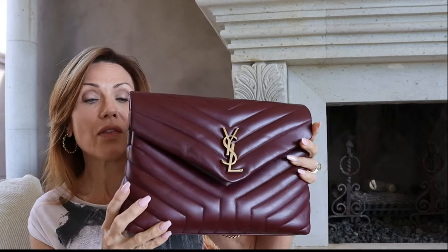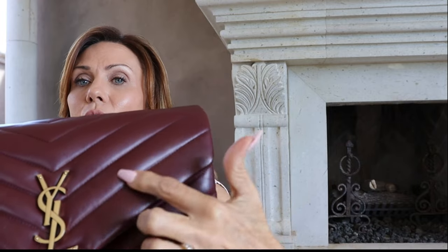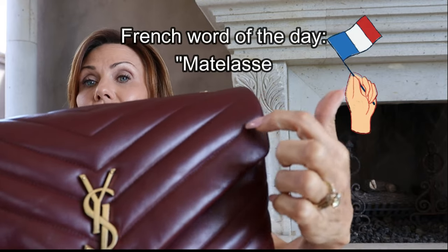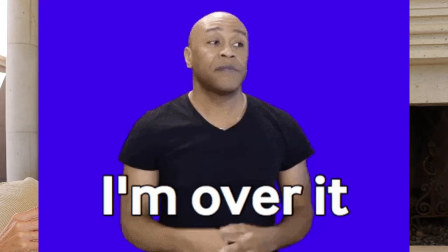Matelassé is French for the quilting — the way this handbag is stitched. Once I got it, I was very happy at first, all excited. But kind of quickly, the novelty wore off. The honeymoon was over pretty quickly on this bag.